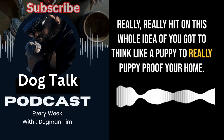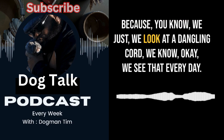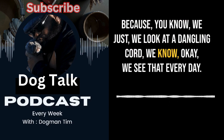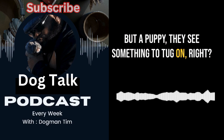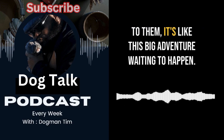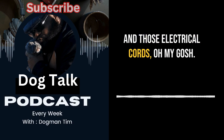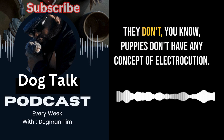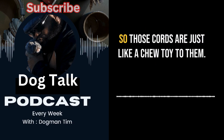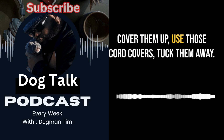Dog Talk really hit on this idea of thinking like a puppy to puppy-proof your home, and that's not easy. We look at a dangling cord and know what it is, but a puppy sees something to tug on. They really opened my eyes to how what we see as ordinary stuff is to them a big adventure waiting to happen. Puppies don't have any concept of electrocution — those cords are just like a chew toy to them.